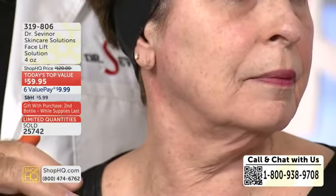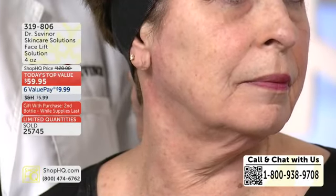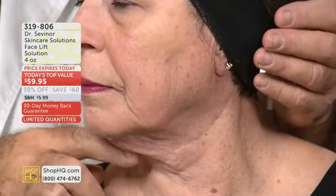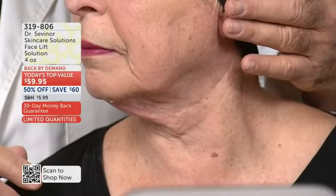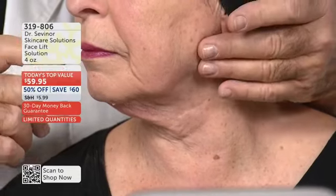Now look — look at the lift in the cheek, the jowl, the nasolabial fold, and look at her neck. It extends all the way back. Look at the difference — look at all these lines in the neck, the deep lines on this side in the jowl area.